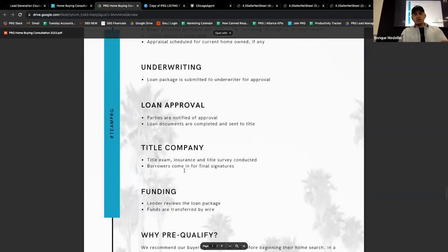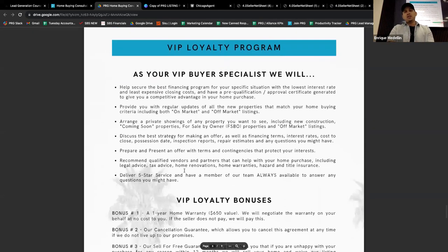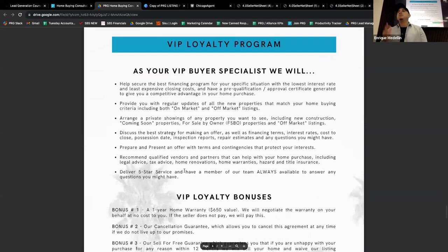Now I'm going in for the last part. Geo, we just went over the loan process. The next thing in my presentation is our VIP Loyalty Program — I'm super excited to present this because there's a lot of value in it for you as a first-time home buyer. When you work with us, we're a little different from other agents. We become your VIP buyer specialist, and number one, I'm going to help you get the best financing by working with our in-house loan officer and others to shop around for the best deal.